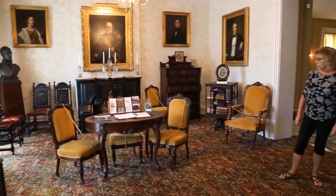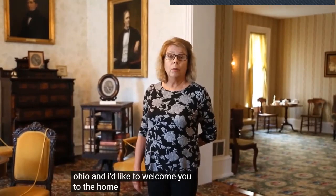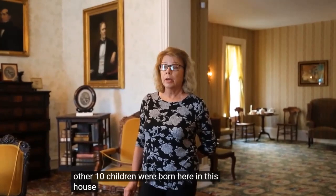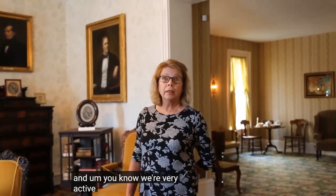Hi, I'm Laura Bullock, director of the Sherman House Museum here in Lancaster, Ohio. I'd like to welcome you to the home and birthplace of General William Tecumseh Sherman. The Sherman family came here in 1811 with one child from Connecticut and eventually had 11 children — all the other 10 were born here in this house. They owned this house until 1868 and were very active members of the community.